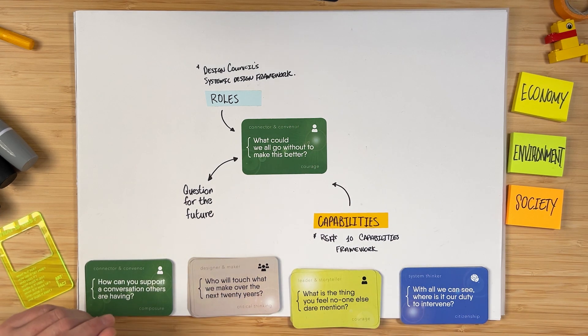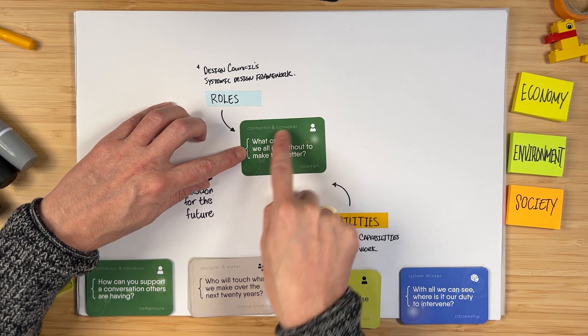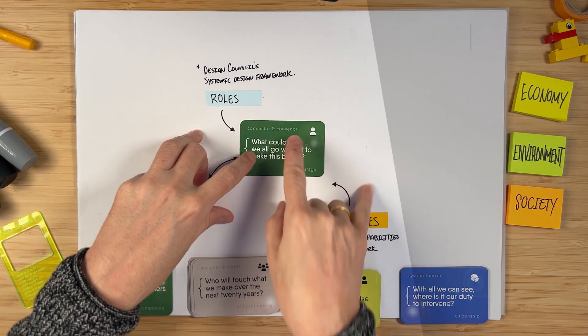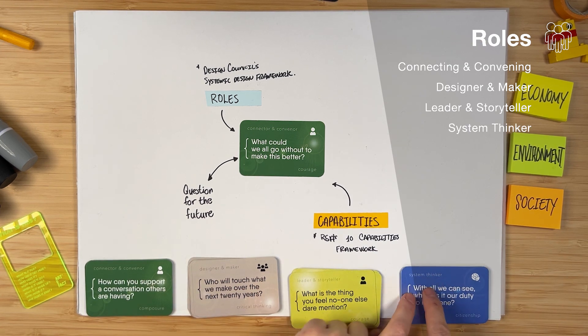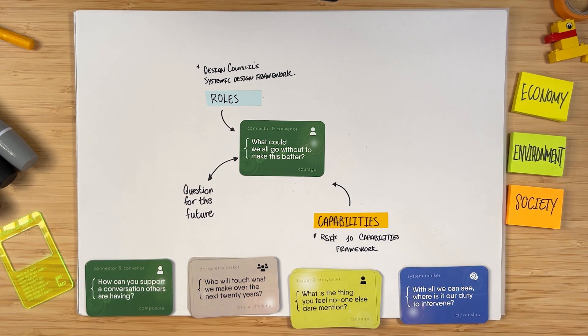Where do these questions come from? Luckily John and his team have an answer for this. If you look at the card and zoom in a little bit closer, you'll see a label at the top left and a label at the bottom right. The label at the top left is represented by the Design Council's systemic design framework, where they lay out four critical roles — therefore four different colors. These critical roles required for regenerative design are: connector and convener, designer and maker, leader and storyteller, and system thinker — with four color codes: dark green, beige, lime, and blue.